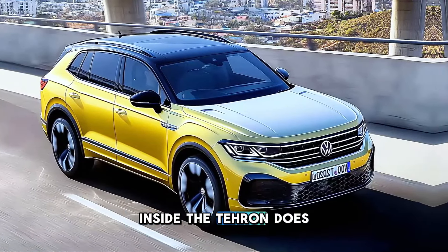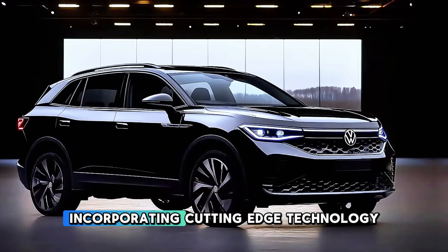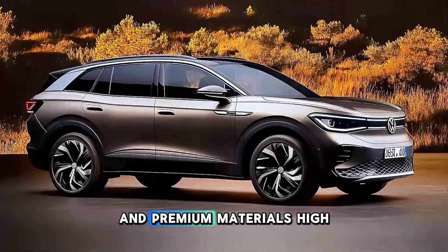Inside, the Tayron does not disappoint. The cabin is attentively designed and spacious, incorporating cutting-edge technology and premium materials.